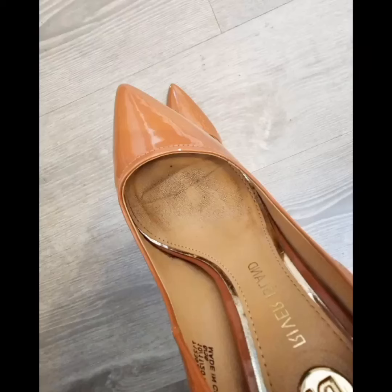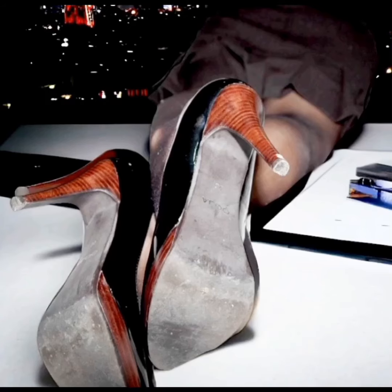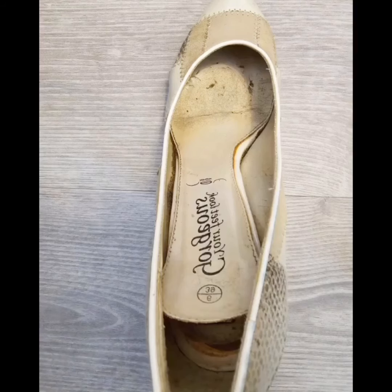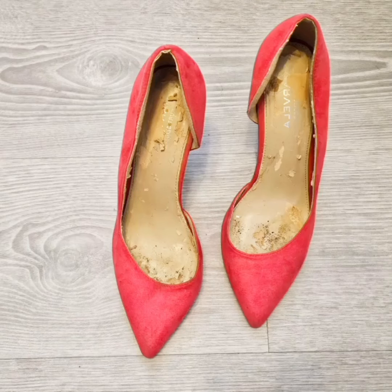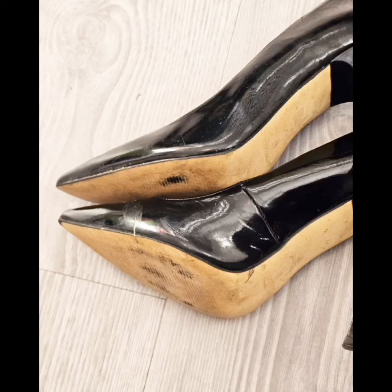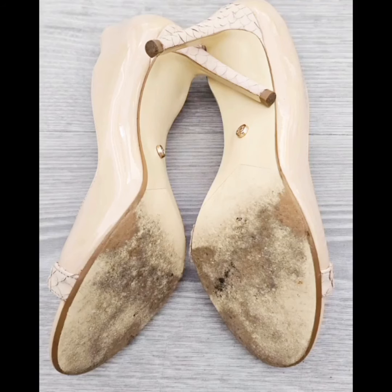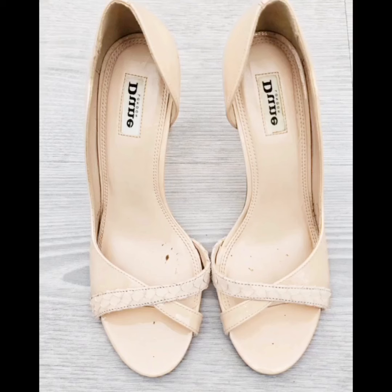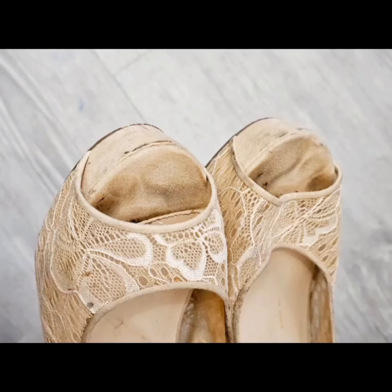Hello friends, welcome back to my channel, Style and Design with Royna. You must have taken the thumbnail and title of my video to know what this video is about. If you haven't subscribed to my YouTube channel yet, please subscribe and press the bell icon for all notifications, so that you can get my new videos quickly.